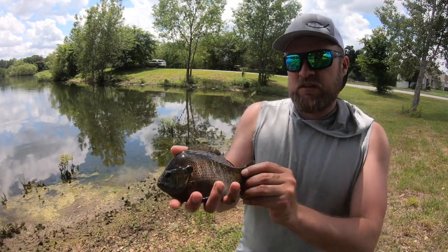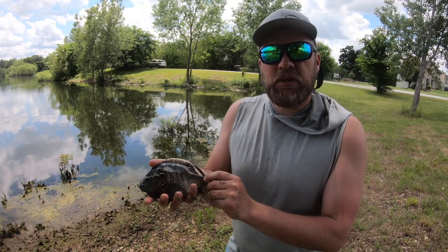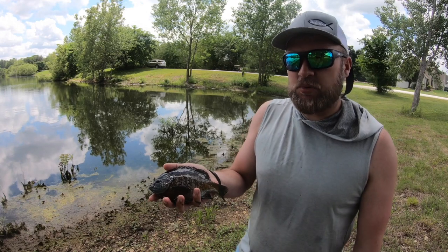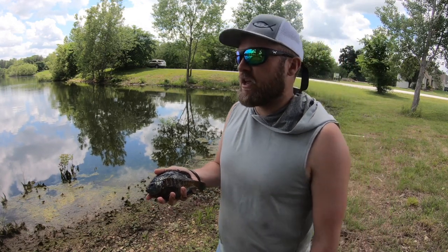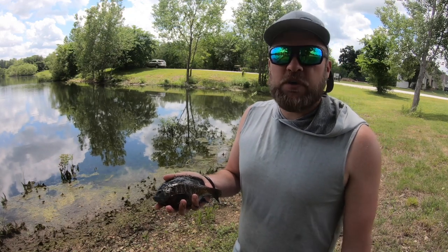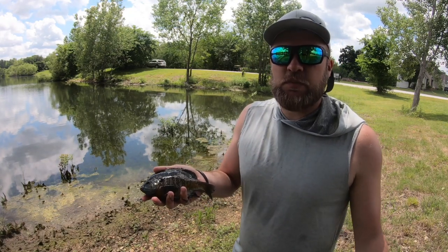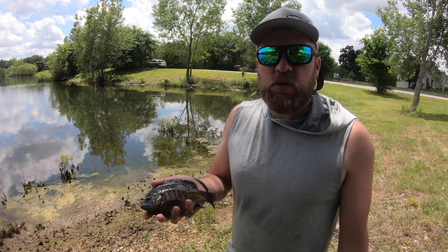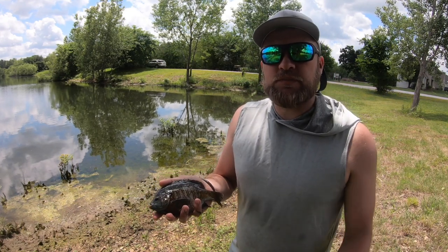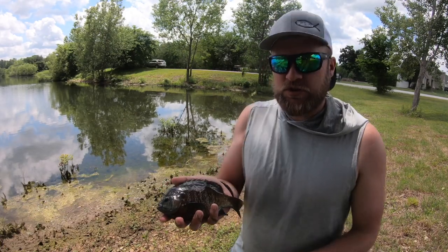There you go guys, having a blast out here at this public small pond — small lake, whatever you want to call it — catching these big bluegill on a fly rod. It's been great. I hope you guys enjoy it and get to do this sometime this summer. It's a great way to stay cool and just catch fish, and that's what it's all about. If you have any questions about what I'm doing, put it in the comments below, and otherwise please subscribe and check out more videos in the future. Thanks!